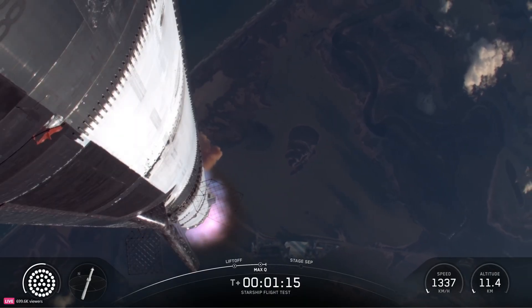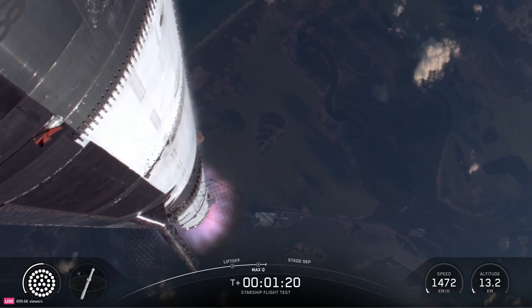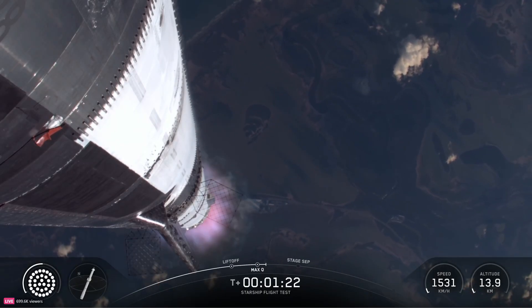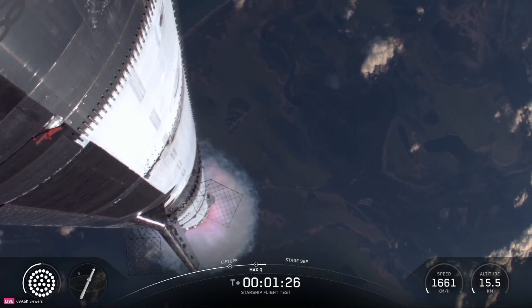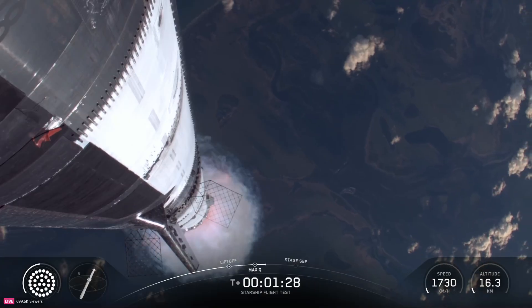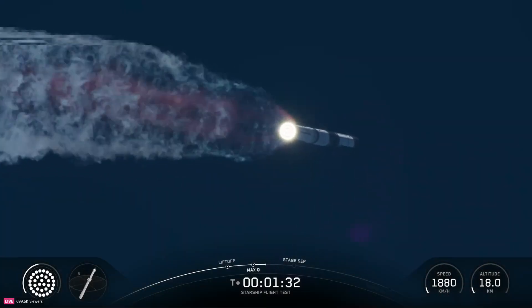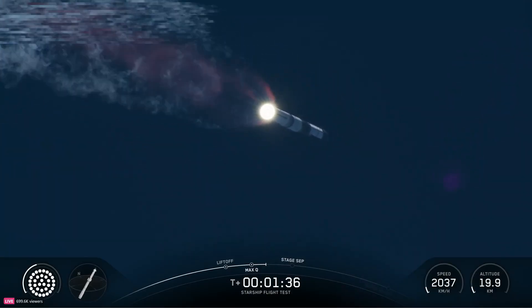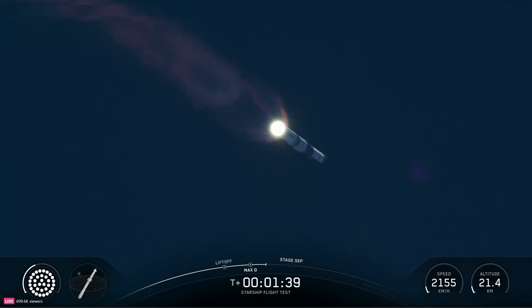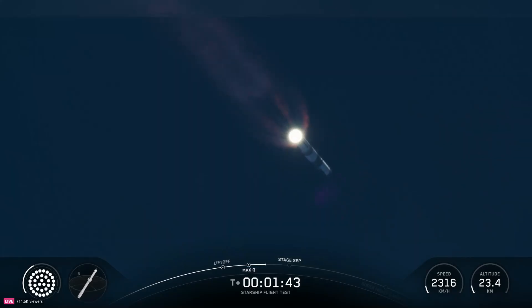We've passed through that period of maximum aerodynamic pressure. The next thing we're looking forward to is hot staging. We've got 33 out of 33 Raptors lit as Super Heavy makes its way uphill. Hot staging is coming up in just a little over a minute. At that point, we're going to see all but three of those Raptor engines on Super Heavy shut down — our version of MECO: most engines cut off instead of main engine cut off.